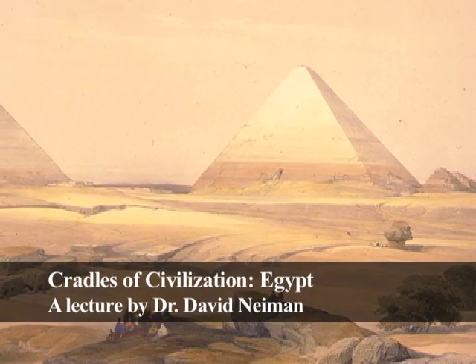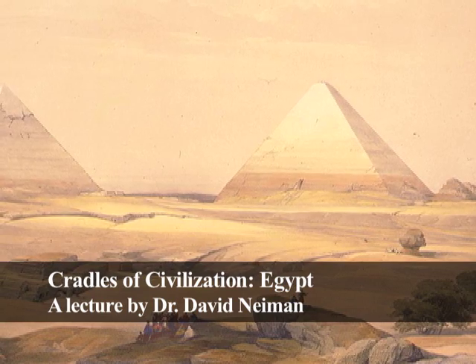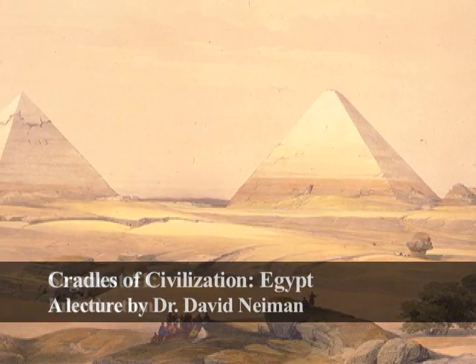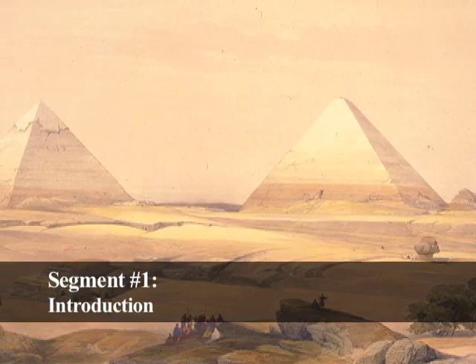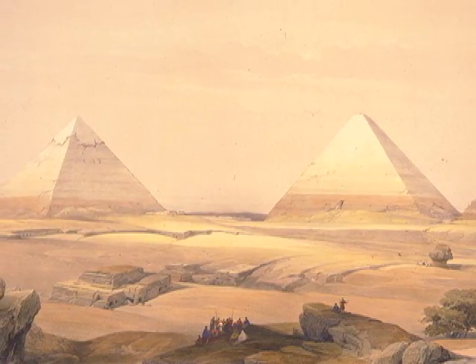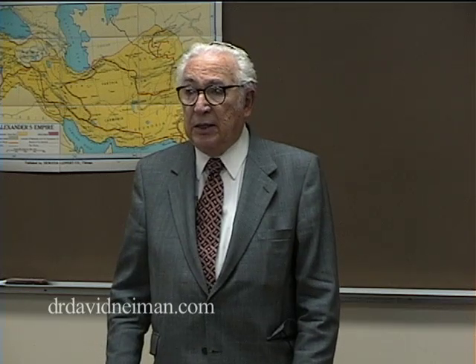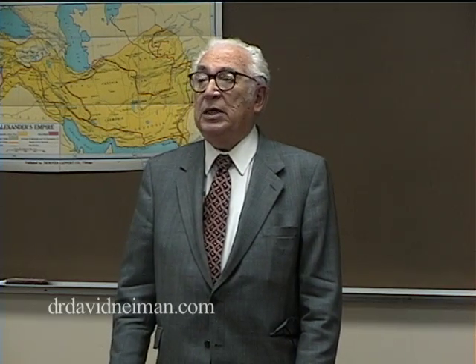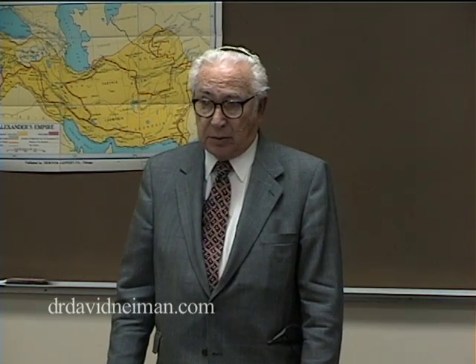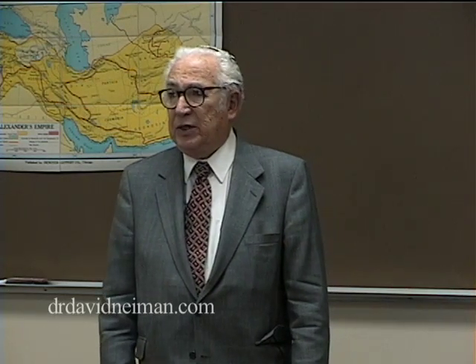Today I'm going to go to Egypt. Egypt is a very peculiar country in many ways, and it's one of the early centers of Western civilization, one of the early cradles of Western civilization. Egyptian civilization begins about the same time as does Sumerian, but of course under entirely different circumstances.